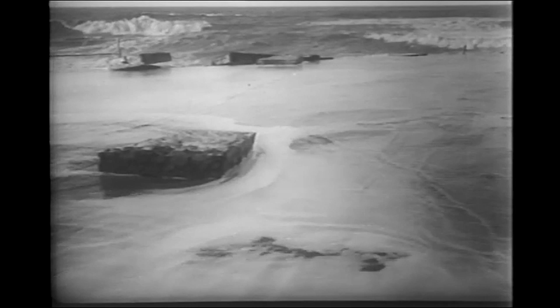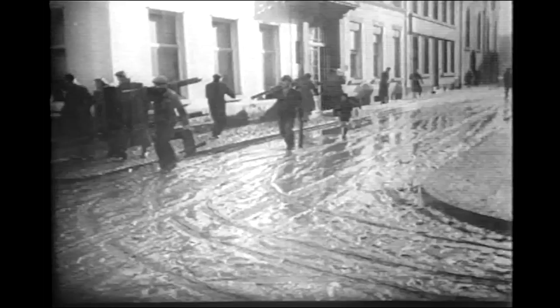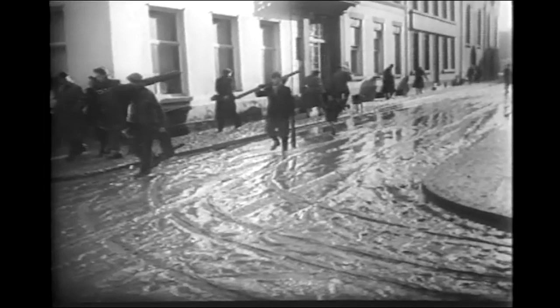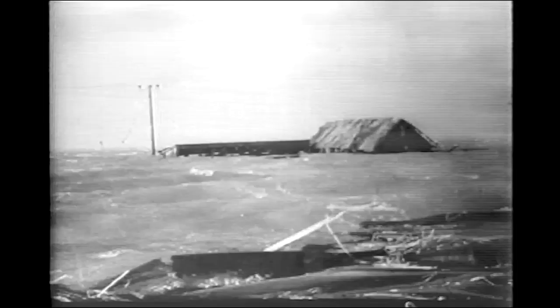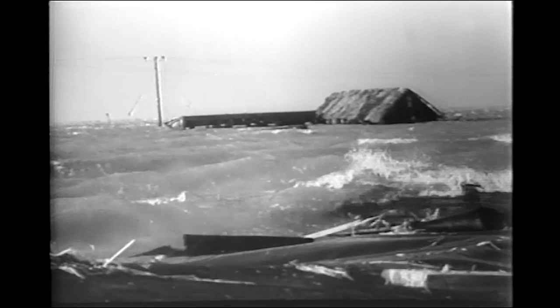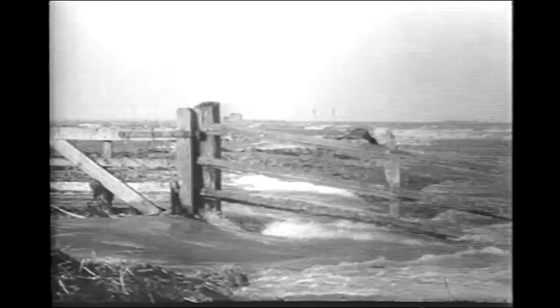Casualties here have been comparatively low, only 20 reported dead, but the property damage is great, especially in the coastal cities of Antwerp and Ostend. Their harbor facilities totally disrupted, their streets a shambles. Ahead lies a painful reckoning of the storm's cost and an arduous time of reconstruction. Termed the worst natural disaster in 1600 years of its history, the storm vents its fury on the east coast of England.